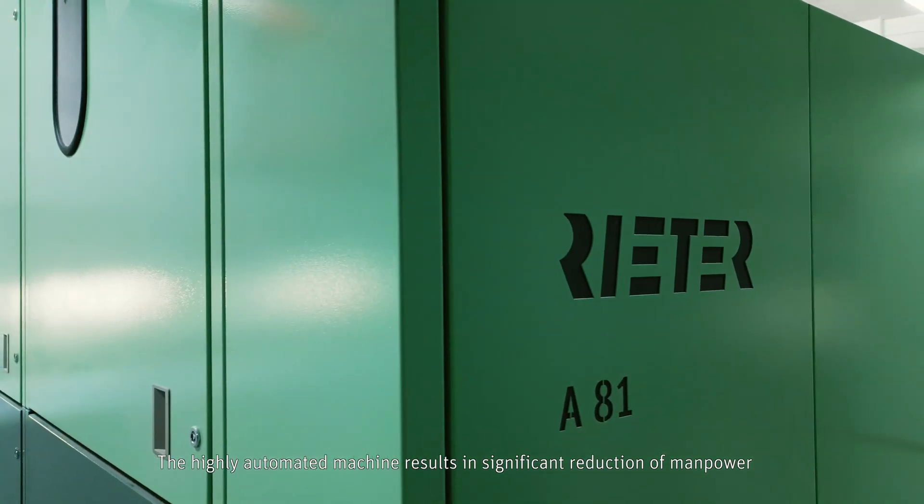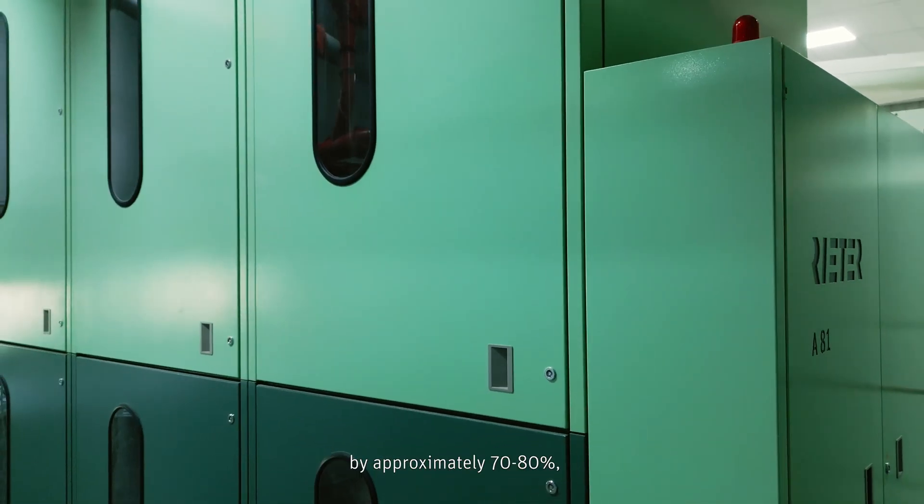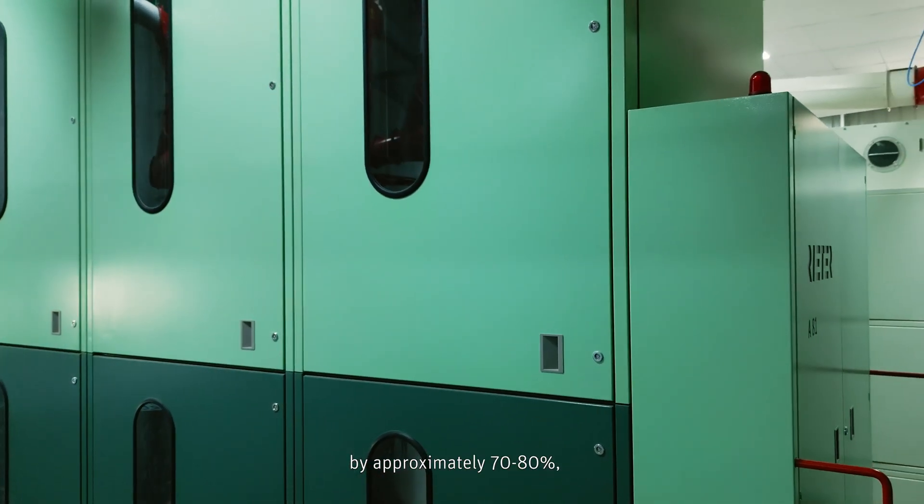The highly automated machine results in a significant reduction of manpower by approximately 70 to 80 percent, thereby enhancing operational comfort.